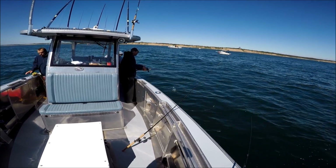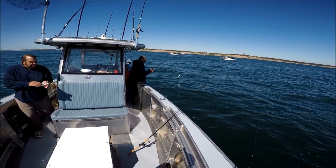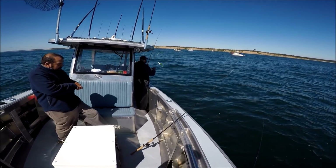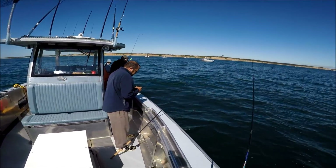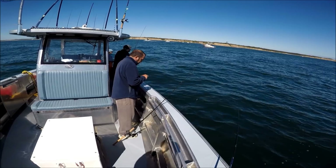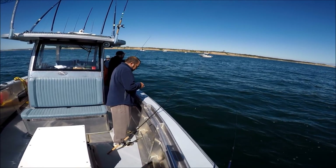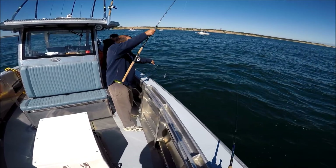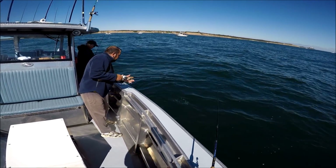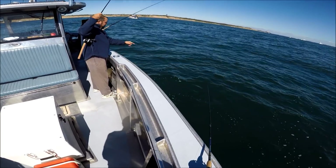A real treat this trip — look at John coming around the console, he's got a live snapper. We've got a live well with live snappers and large peanut bunker, so we have about the best bait you could possibly have. The others can use that, and I'm going to stick with my gulp jigs and see how they compare.